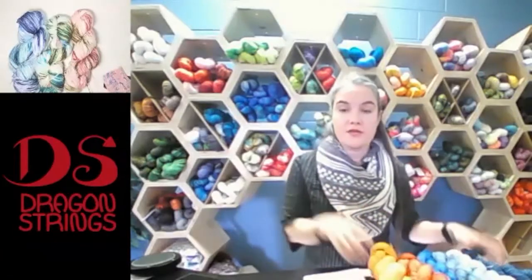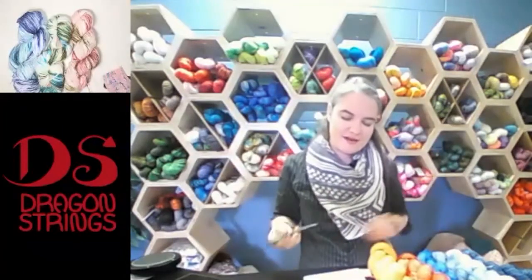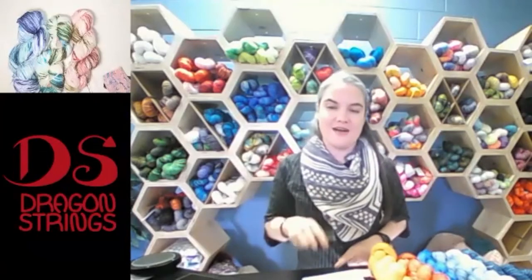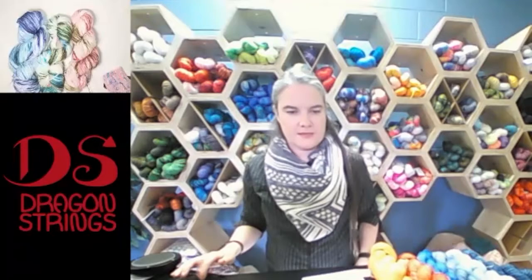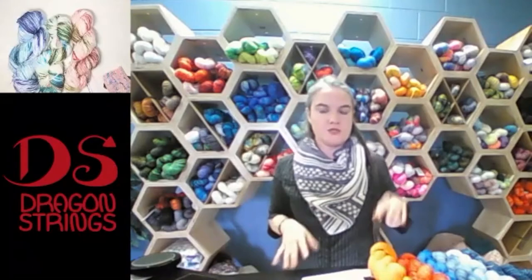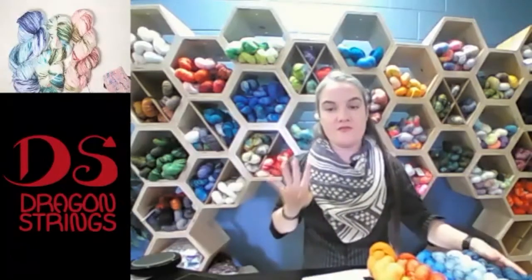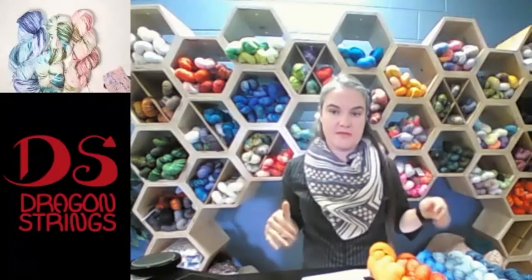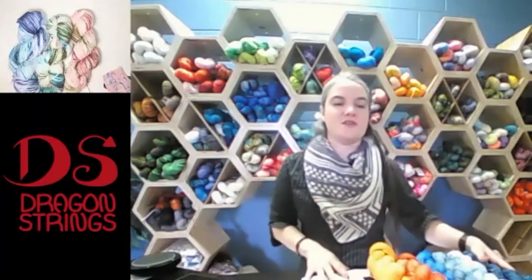There is a code on the website right now for you lovely people joining me — FiberLove, capital F and capital L — and that will give you 10% off everything in my shop. I also offer $5 flat rate shipping to Canada, so whether you order one skein or five skeins it's still $5. If you order less than four skeins they'll come as letter mail with no tracking, but if you order over four skeins tracking is automatically included.